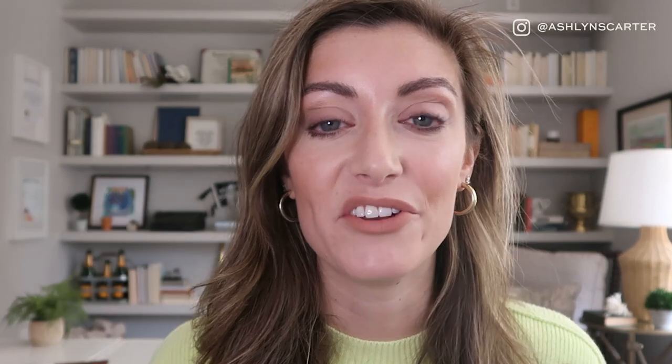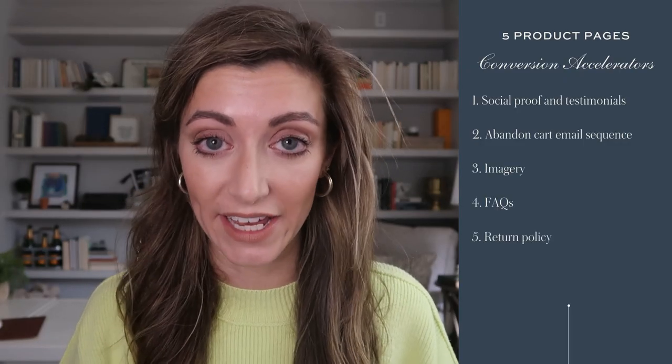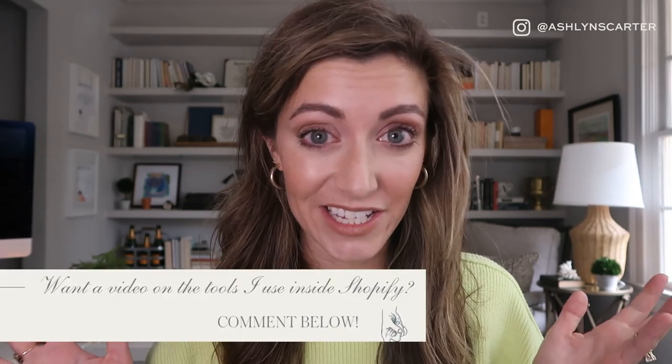I recently got an abandoned cart text message while shopping online, which I loved — so experiment with SMS marketing too. Number three, imagery: having 3D product imagery ups conversion by about 250%. My friend Angela at Saffron Avenue does a great job with a productized service and gives a little how-to video showing that process. Number four: include frequently asked questions — this can be boilerplate copy across all your pages, so it doesn't need to be freshly produced for every product page. Number five: return information — what do they do if they don't like it?